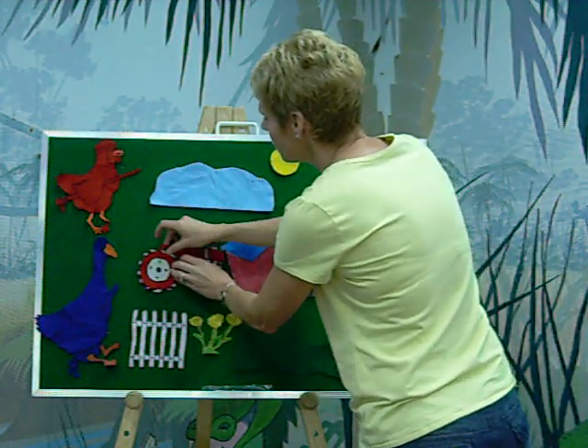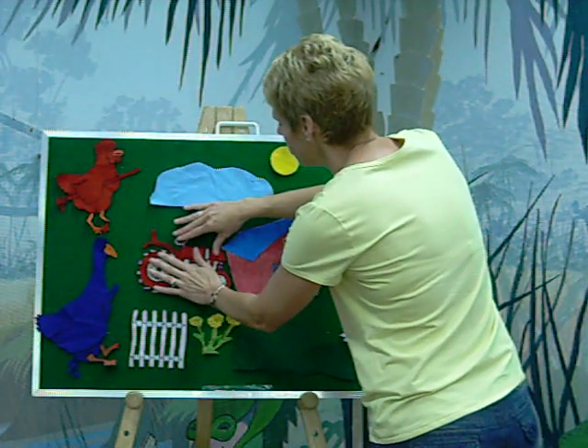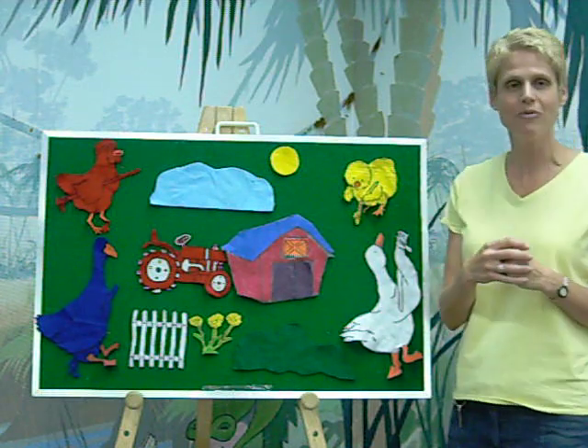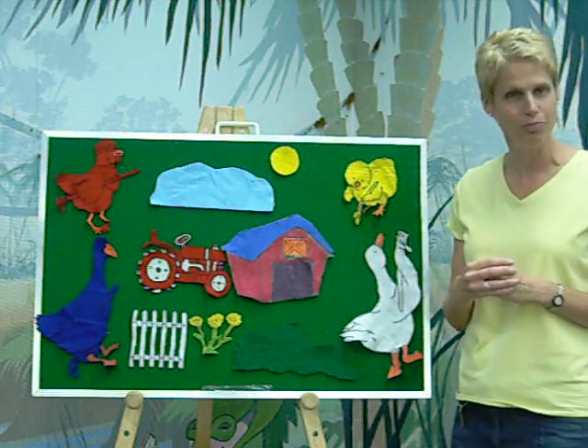And just as they were finishing, Farmer Gray drove back up in his old truck. And he got out of it, and all the animals said, Surprise! We painted the farm for you. And that is the story of Blue Goose.